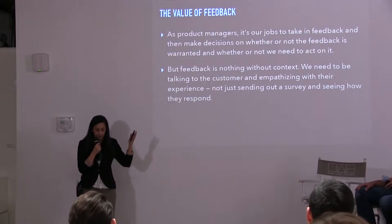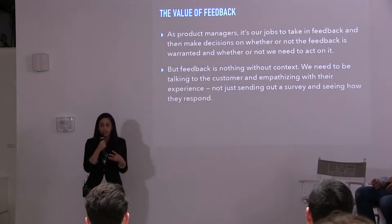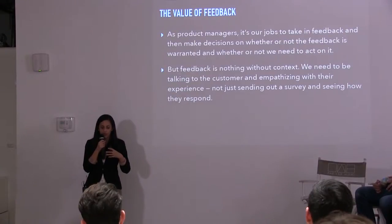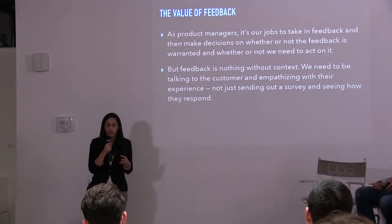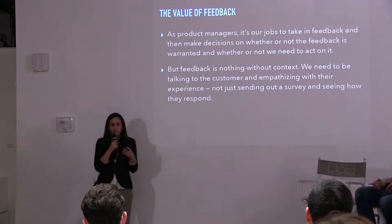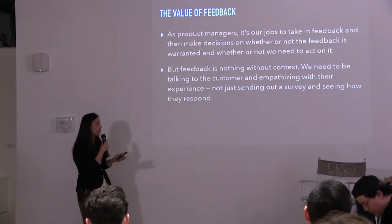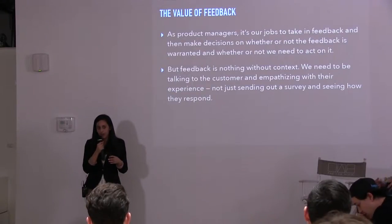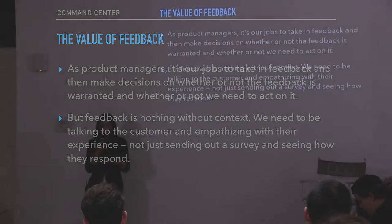One of our biggest jobs as product managers is to take in all that feedback and make decisions on whether it's warranted to actually implement it. One mistake I see a lot is we hear feedback about our product and we want to go implement it right away to make that customer happy. But the really important question to ask is: what issue are they trying to solve? What problems are they having, and how can we actually solve those problems with the product you're deploying?